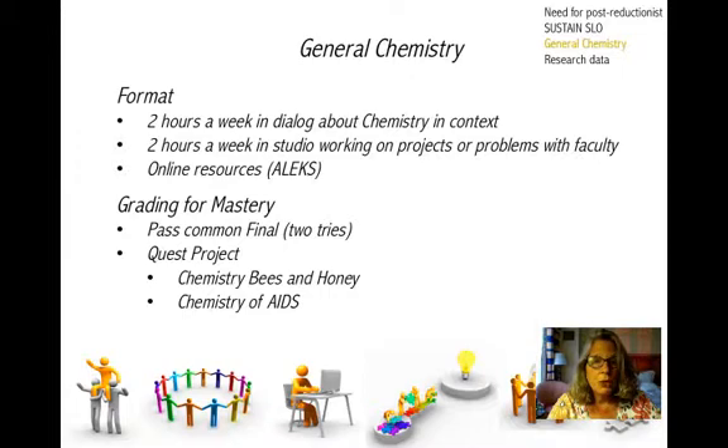There were also some changes in grading. Students could pass a test, and they had two tries at this common chemistry final — all the students passed it. In addition, they had to work on a quest project. For example, one student was interested in bees and honey and was working on that within her community project, so she did some chemistry around that. Another student was interested in AIDS because he was working with AIDS support networks, so he did some analysis on the chemistry of AIDS. Through that, you could see they were applying the things they were learning to their projects.